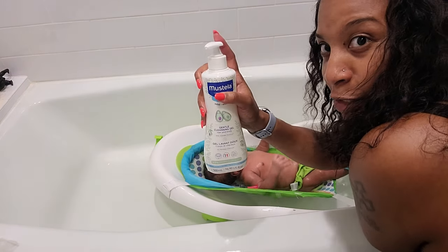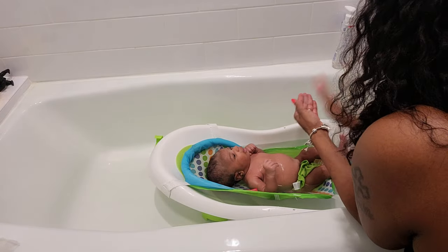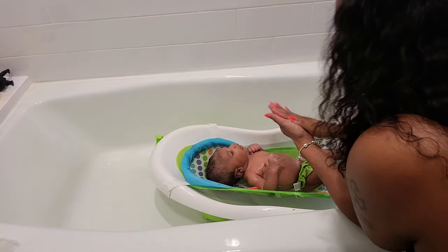Now I'm going to go in with the gentle cleansing gel and I'm actually going to use my hand for this. I'm going to lather it up and gently apply this to his face.